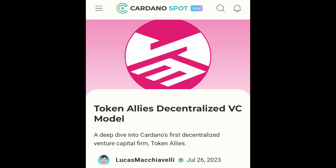Hey everyone, it's Gianna Lum at Givenchy Crypto, where we keep you in the loop on all the trends and news in crypto and blockchain technology. Today I have a real quick update for the Cardano community. It's about a brand new funding model on the Cardano blockchain. Here's the article: Token Allies Decentralized VC Model — a deep dive into Cardano's first decentralized venture capital firm, Token Allies.